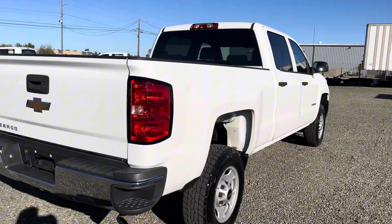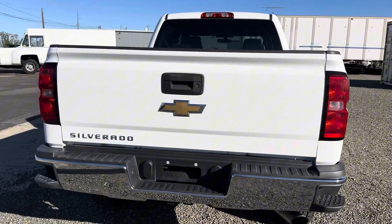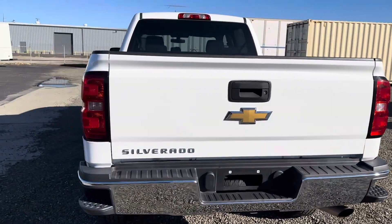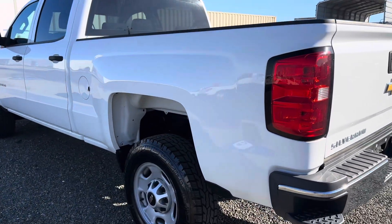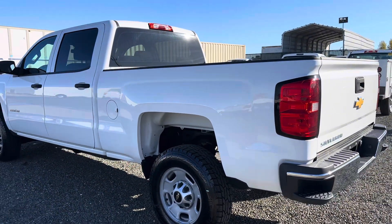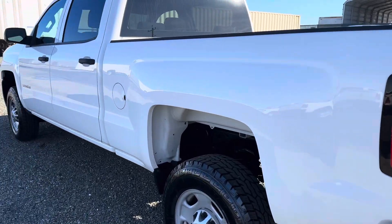The tailgate is also nice and clean. Bumpers are nice and straight. The truck does have a chrome package, which is the appearance package by Chevy. You can see in the reflection here that the paint is nice and shiny. Here's another look at the tires and the wheel well.